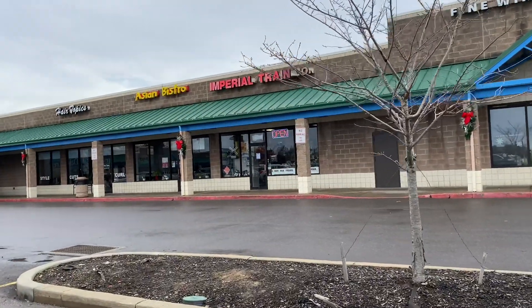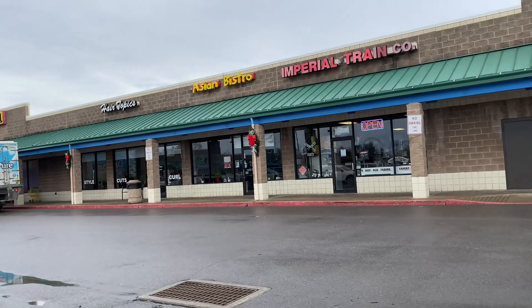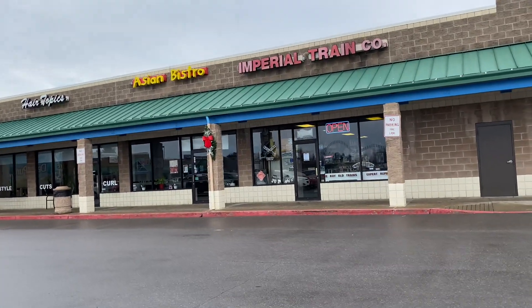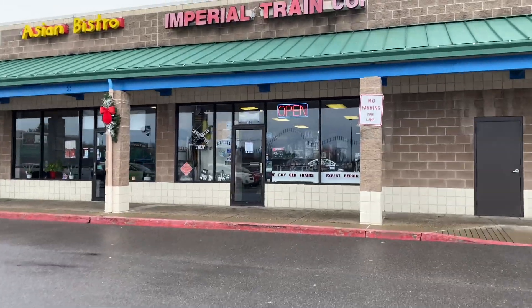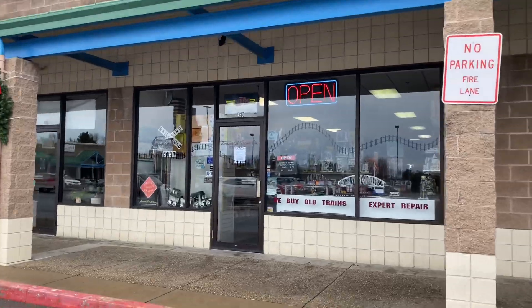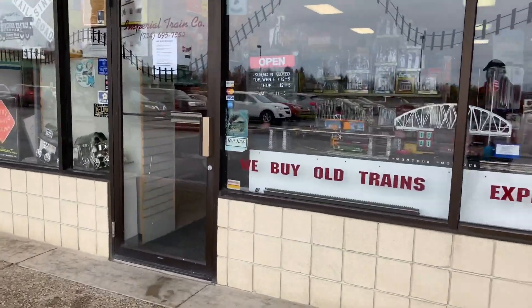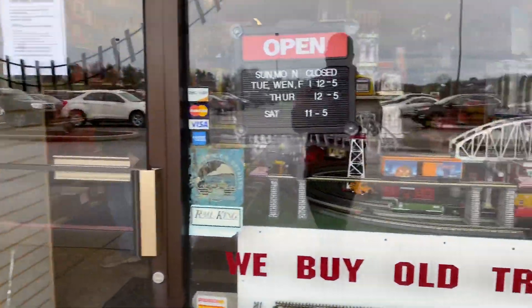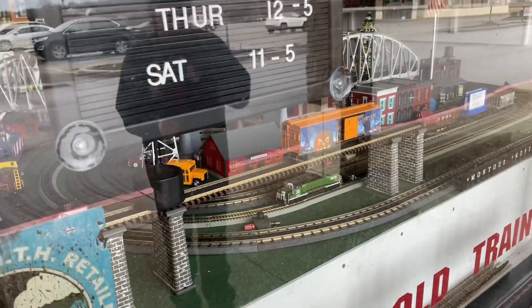Hey train friends, welcome back to part six of the train store walkthrough series. Today we're in Imperial, PA going to the Imperial Train Company. Unfortunately I heard that this store is closing its doors and becoming an online sale only, so they're going to do online sales. I figured I better come out here and check out the store while we can, so let's go in and check it out.